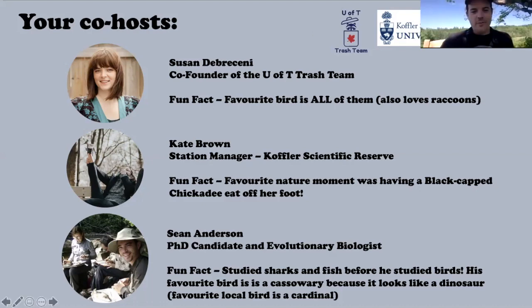I'm Sean, a PhD student at the University of Toronto studying birds. Before I studied birds I studied sharks and fish, so I'm interested in all sorts of animals. My fun fact is my favorite bird is a cassowary — a large flightless bird that lives in Australia and New Guinea and looks a lot like a dinosaur. My favorite local bird is a cardinal because they're very beautiful and here all year round.